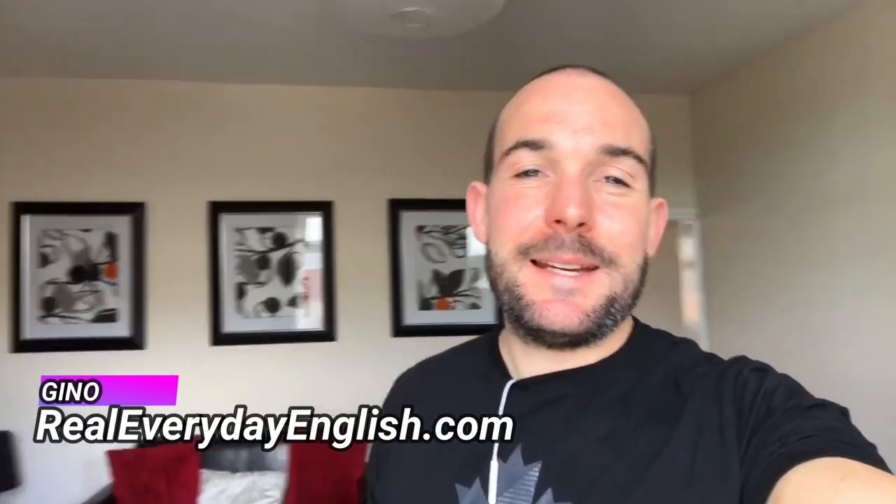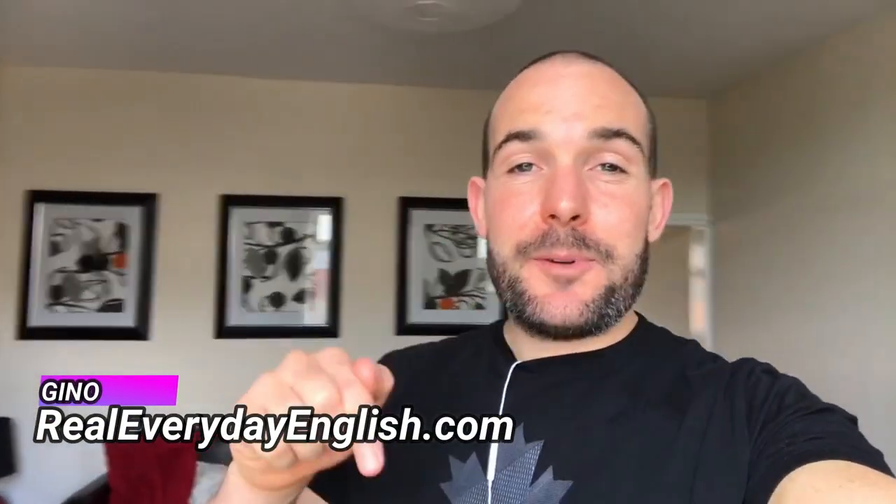Hey, it's Gino here from realeverydayenglish.com. If this is your first time here and you're a person who is trying to improve their English level, then you might want to consider subscribing to the channel. And if you do subscribe, make sure you smash the little bell notification so that you never miss a weekly upload. In today's lesson, we're going to be teaching you some vocabulary using the television, but not in the traditional method.